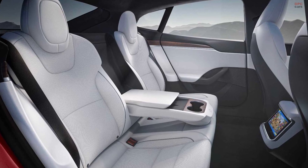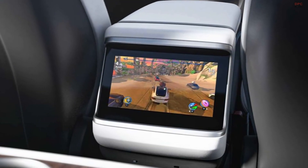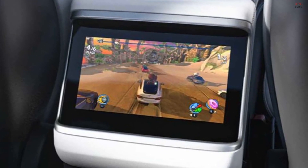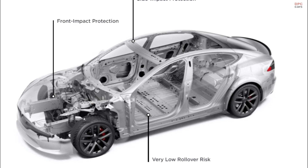The rear seat features new trim on the left and right sides, as well as a supplemental display for passengers at the bottom of the center console. These interior changes refresh a car that hasn't seen a major update in many years.